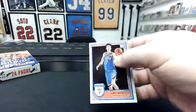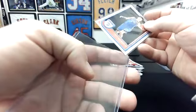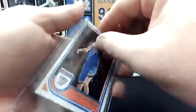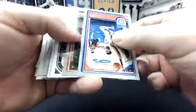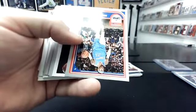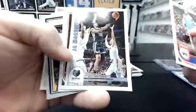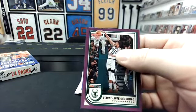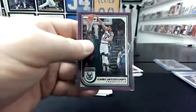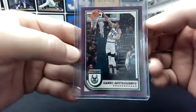Chet Holmgren. Cards stick together. Kawhi City Edition. Ja Tribute, Shaden Sharp. That's pretty nice — Purple Giannis. Solid. Unnumbered parallel — it's like three or so a box, something like that. They're not super easy to get with a star.